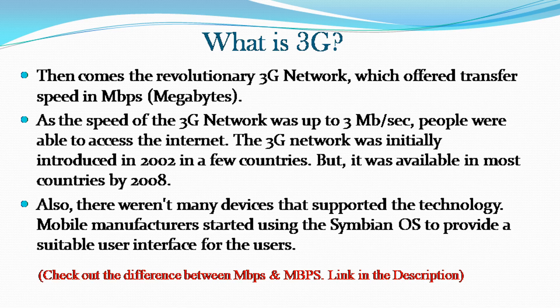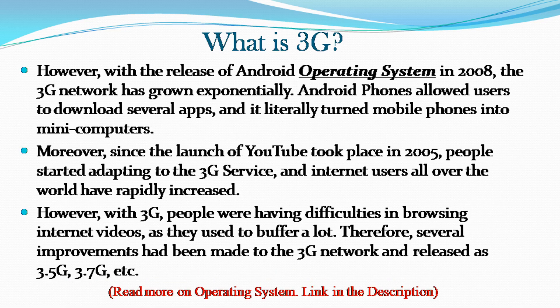Then comes the revolutionary 3G network, which offered transfer speeds in megabytes. The speed of the 3G network was up to 3 megabits per second, enabling people to access the internet. The 3G network was initially introduced in 2002 in a few countries, but was available in most countries by 2008. However, there weren't many devices that supported the technology. Mobile manufacturers started using the Symbian OS to provide a suitable user interface. Then with the release of the Android operating system in 2008, the 3G network grew exponentially.